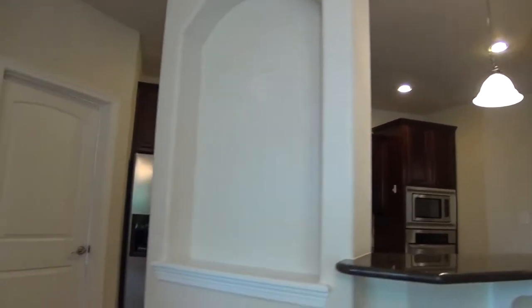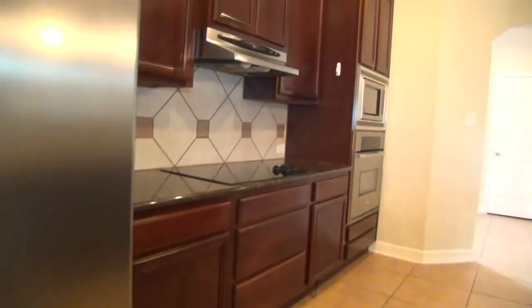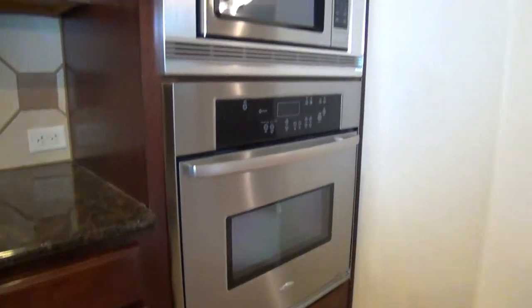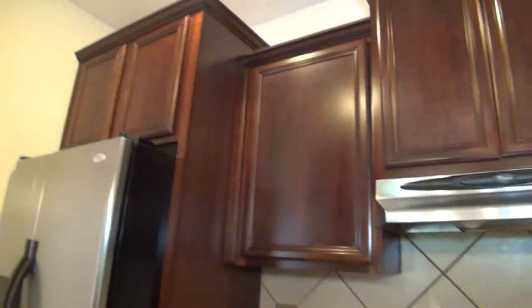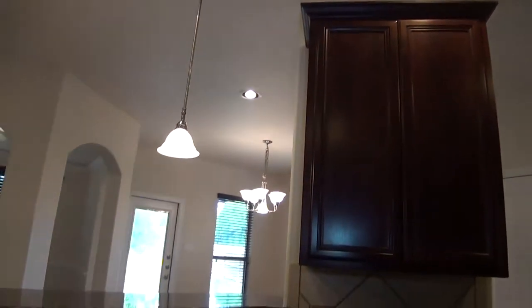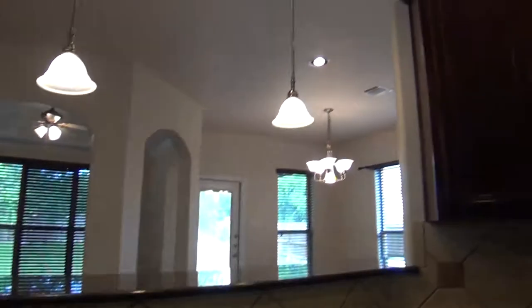The breakfast bar overlooks the beautiful kitchen with granite counters and stainless steel appliances. You have here the fridge, a smooth cooktop, oven, microwave, and dark wood cabinetry with plenty of storage space. There's also ceramic tile flooring, a dishwasher on the left, dual sinks, and recessed lights throughout.